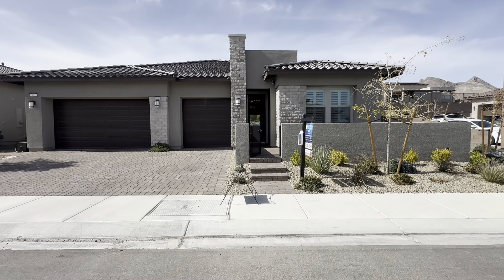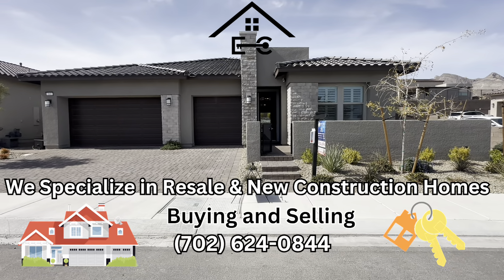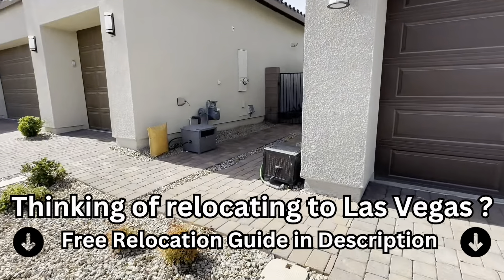Hey guys, this is Eric with Simply Vegas, and today we are touring this home right here that has 4 bedrooms, 4 bathrooms, has 2,563 square feet, and the lot size on this one is 9,583 square feet. As you can see, this is a 3 car garage, single story home.